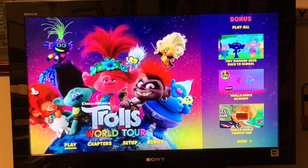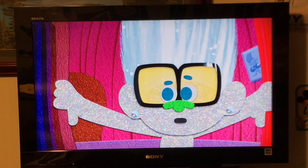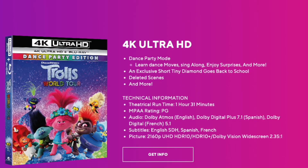The Trolls Blu-ray is packed full of fun stuff. It's got a Tiny Diamond short movie, it's got a dance party mode, it's got a map to the Trolls world, it's got seven deleted scenes, and it's even got commentary with some of the filmmakers.